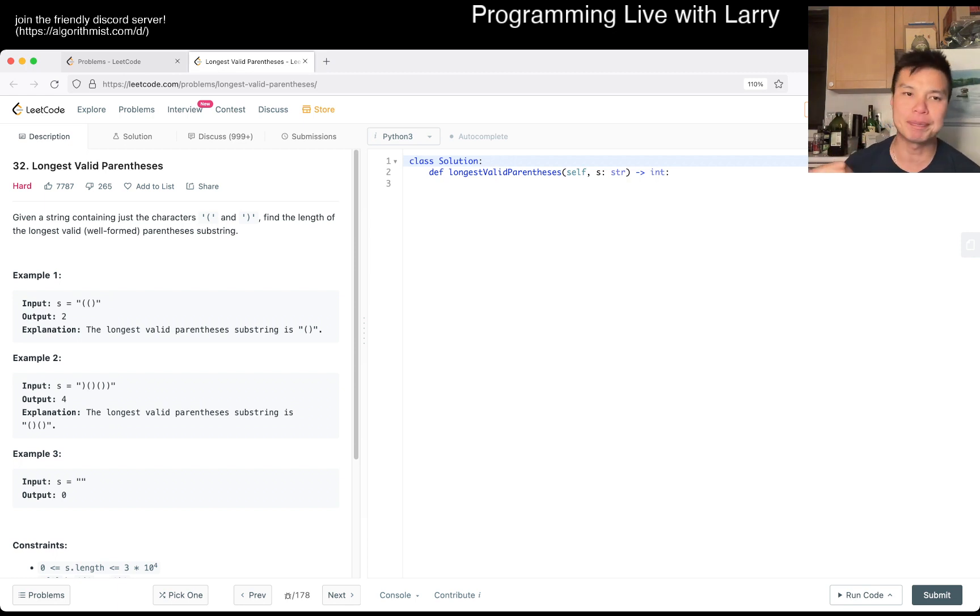There are really only a few cases, and some of this just requires practice with similar problems. What this means is that first you try to figure out what a valid parentheses string is. In order to find the longest one, you have to first identify the valid ones.